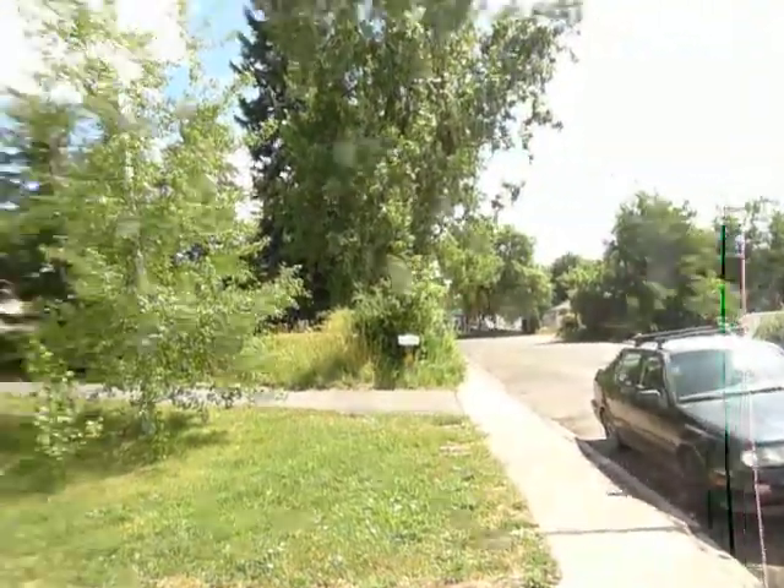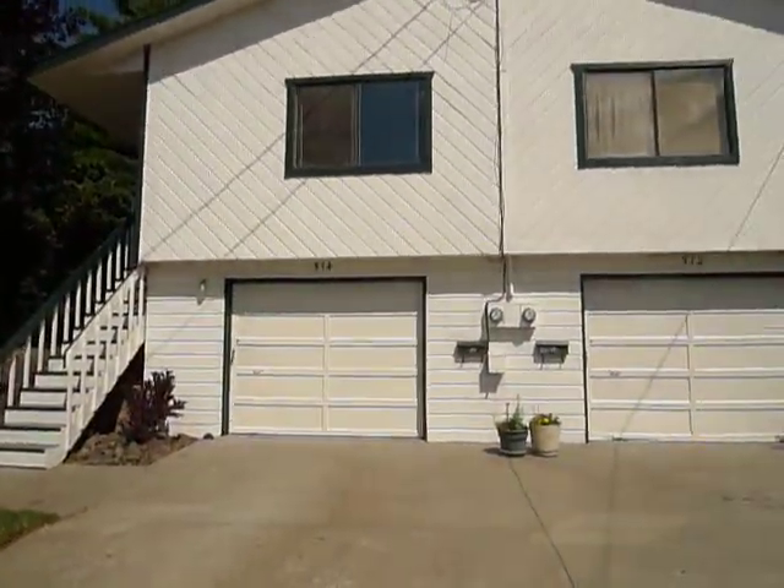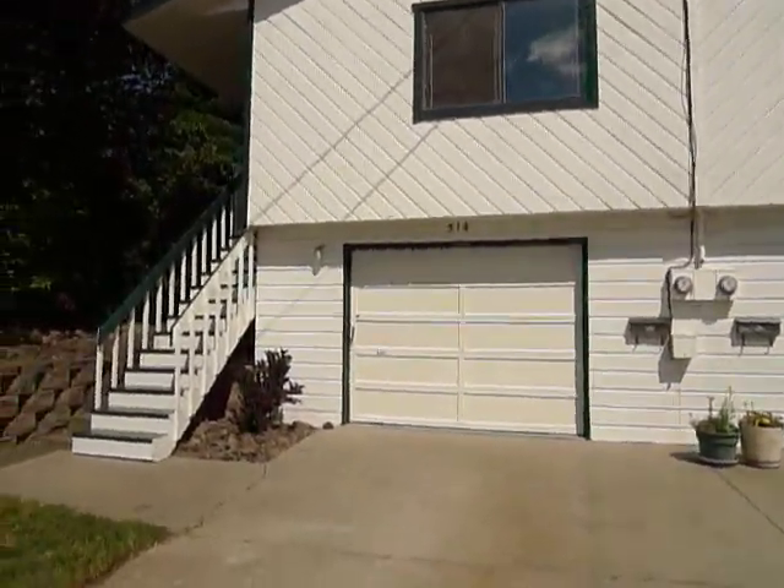Hi, I'm going to take you on a tour of 514 North Howard today. That is a three bedroom, two bath. That is looking south towards D Street. That is looking north towards E Street. And this is the duplex — it's upstairs, downstairs.